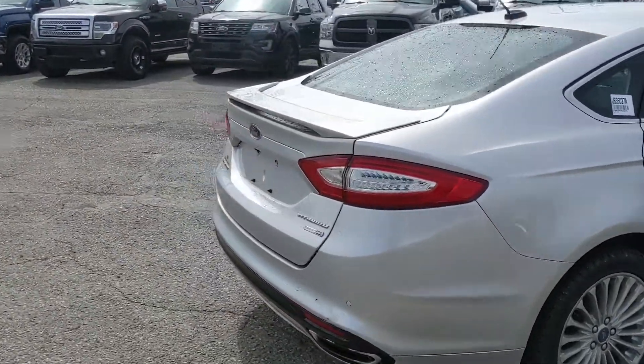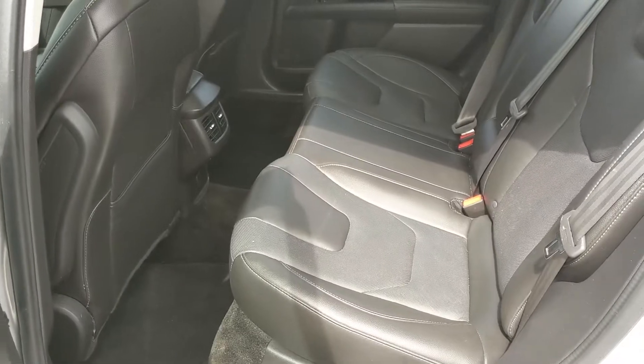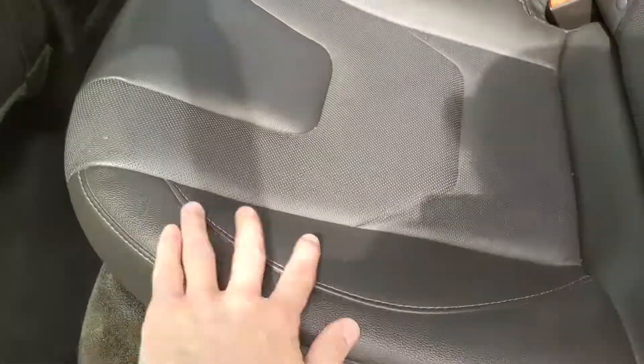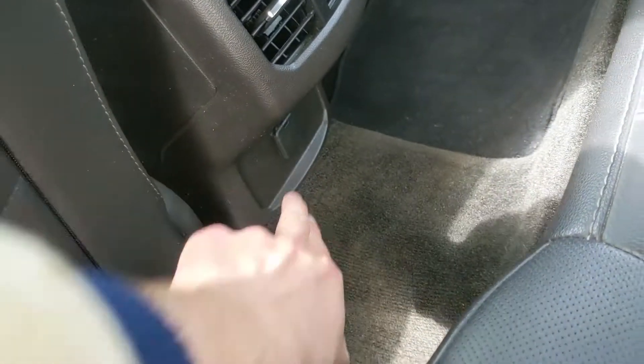Let's take a look inside. First, looking in the trunk which is relatively spacious and can always be expanded by folding down the rear seats. Looking into the back seat, you have seating for three comfortably with a nice full leather interior, and in the center you have two fold-out armrests, two cup holders, as well as a 12-volt power outlet.